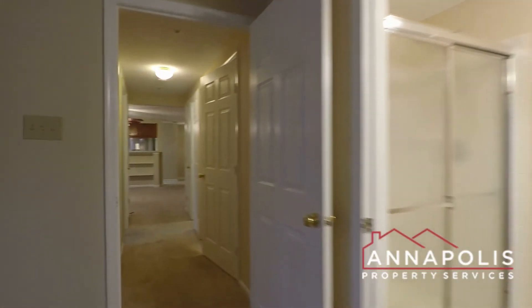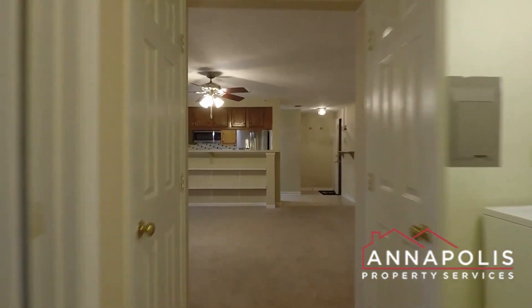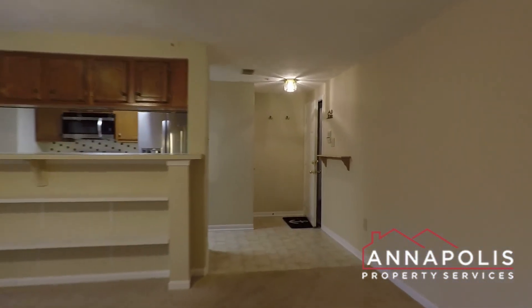That really concludes the walk-through tour of 626 Jupiter Hills Court, here in the Deep Creek Commons community of Arnold.